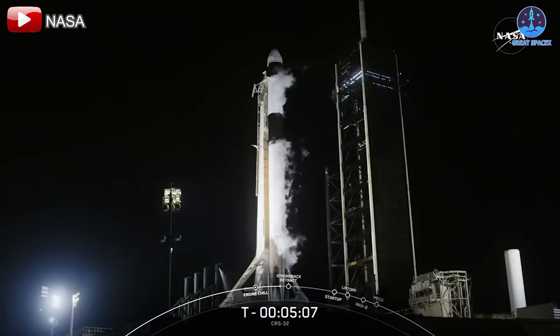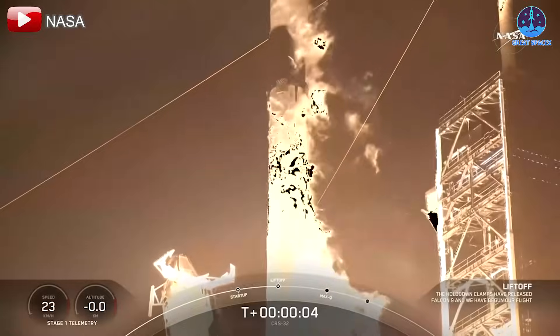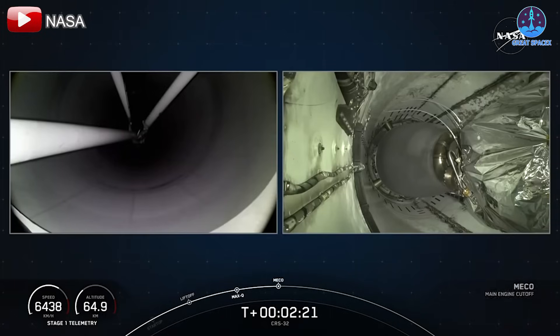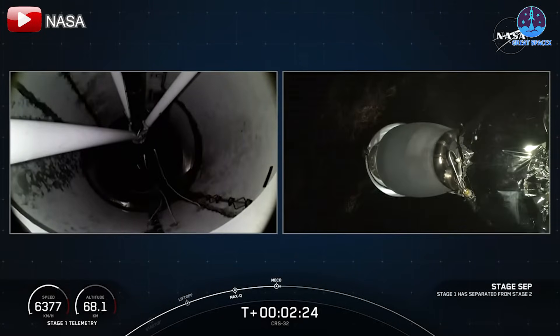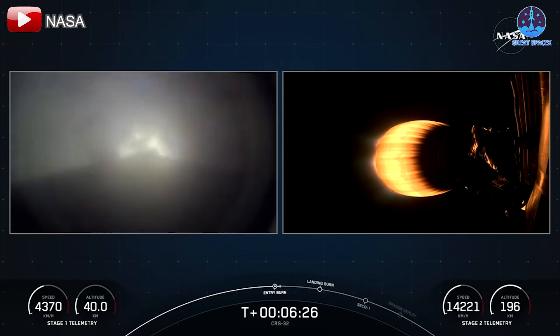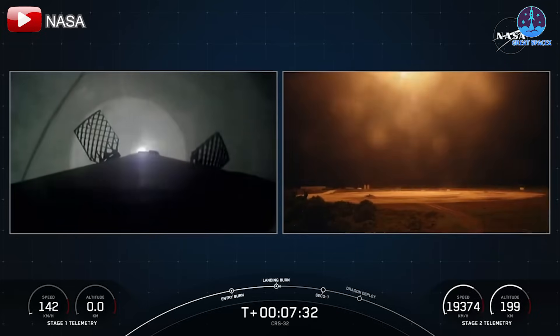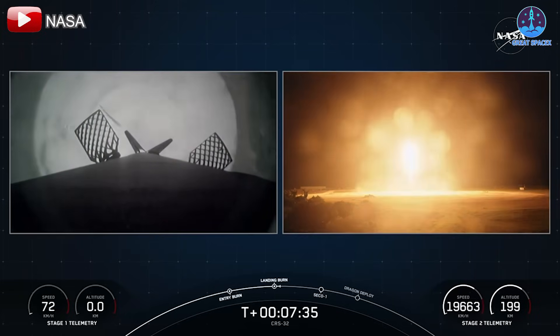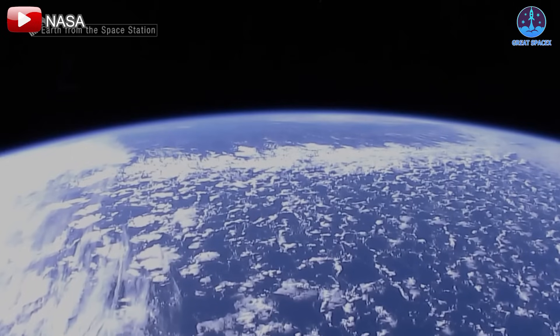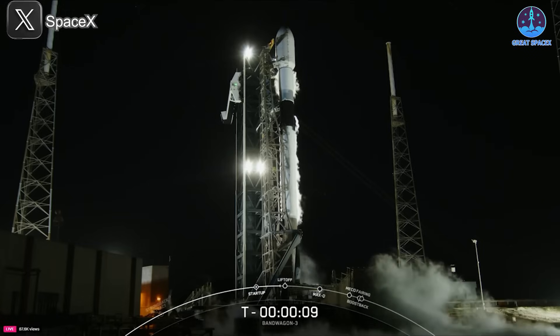Just over 19 hours later, at 4:15 a.m. on the 21st, another Falcon 9 lifted off — this time from Launch Complex 39A at Kennedy Space Center in Florida. The mission, CRS-32, was a critical cargo resupply flight to the International Space Station. On board was the Cargo Dragon spacecraft carrying essential supplies, experiments, and equipment for the ISS crew. Booster B-1092 performed a successful return landing at Landing Zone 1 at Cape Canaveral, marking its third landing. By the 22nd, the Cargo Dragon had docked with the ISS.